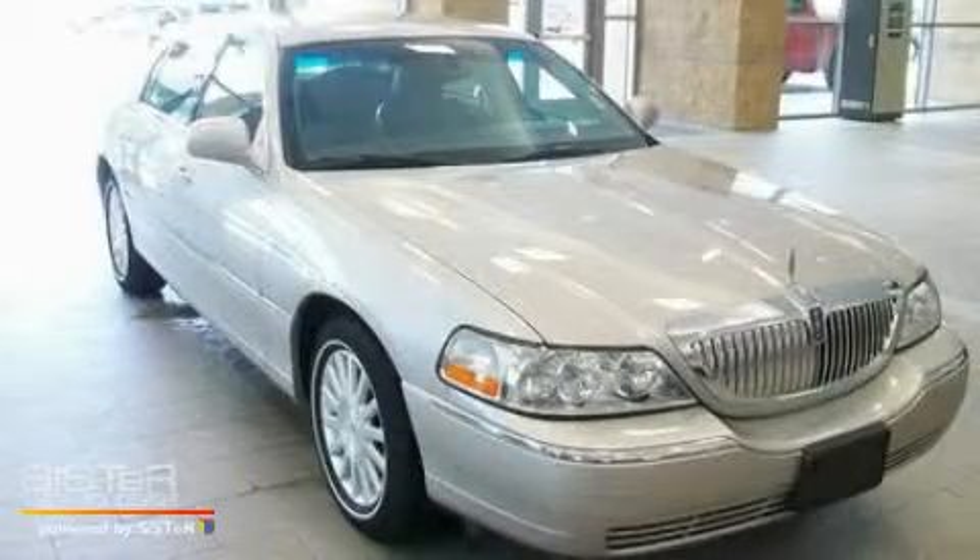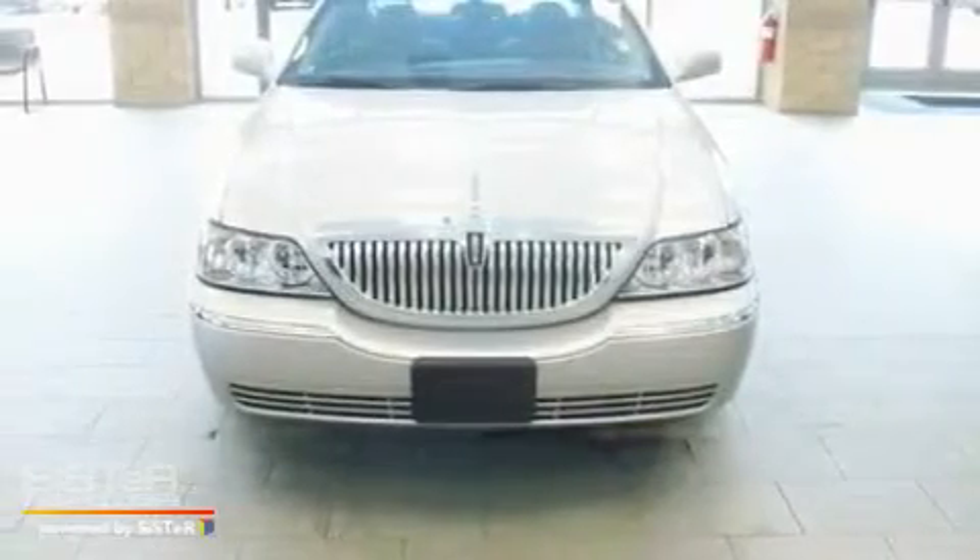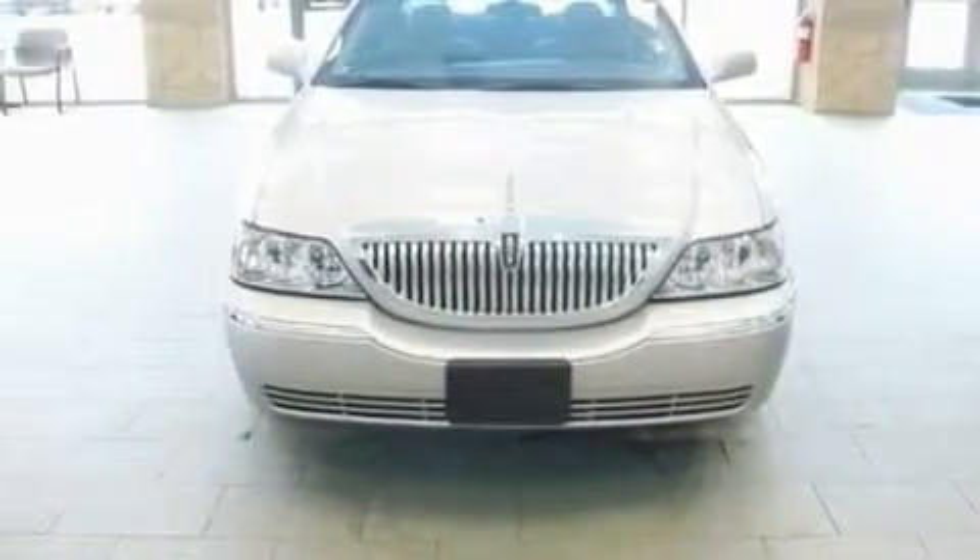This is a 2004 Lincoln Town Car. It features a 4.6-liter, 8-cylinder engine and a 4-speed automatic transmission.